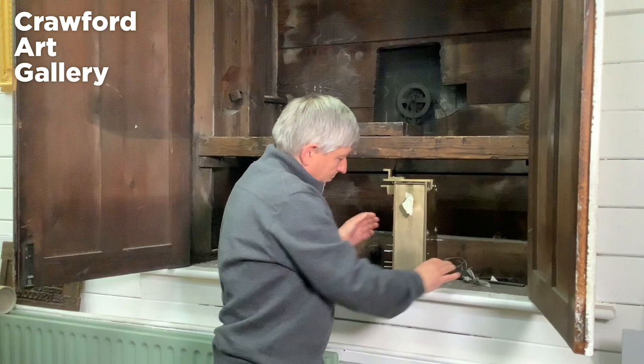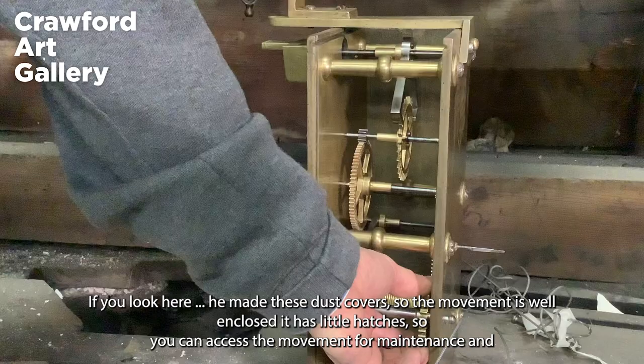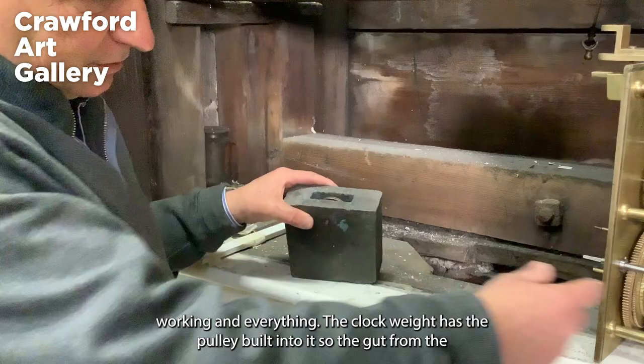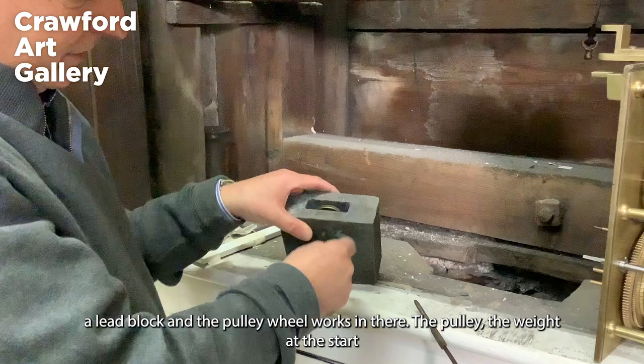If you look here, he made these dust covers so the movement is well enclosed. It has little hatches so you can access the movement for maintenance and working. The clock weight has the pulley built into it, so the gut from the clock goes down and runs around this pulley. He made it very simply — they put a pin through a lead block and the pulley wheel works in there.